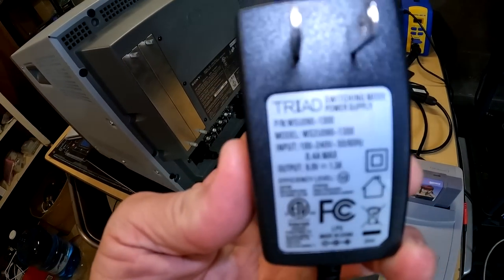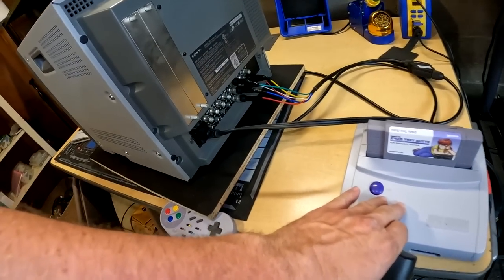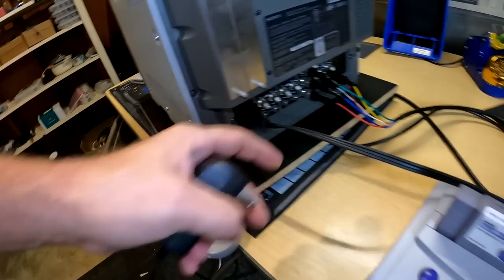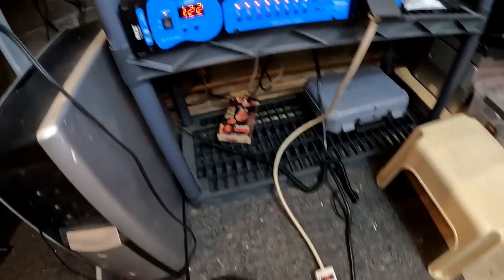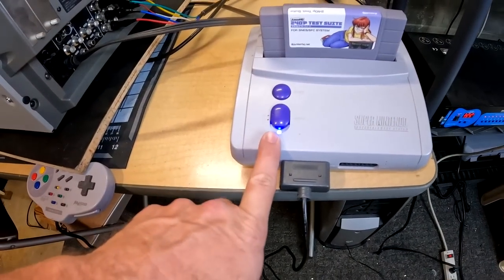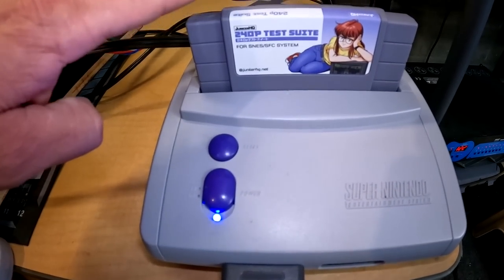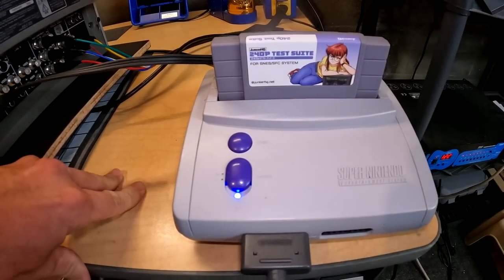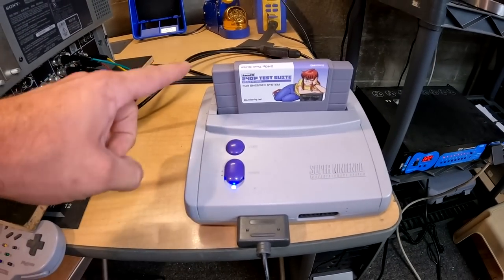The power supply is a Triad aftermarket switching-mode power supply — I highly recommend this for these old machines. It accepts 100 to 240 volts and uses a standard three-prong cable. We're getting 122 volts AC. We'll also plug in our Triad power supply and give this a quick test. It has an LED that will light up. And before we turn it on, we're going to use my custom amazing cartridge — the 240p test suite. This was actually a gift to me from Artemio. Thank you, Artemio — I absolutely love this cartridge.